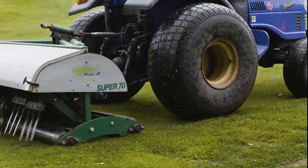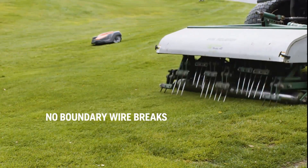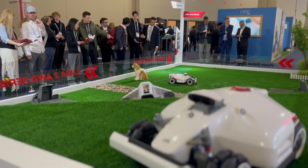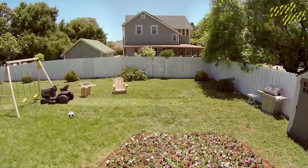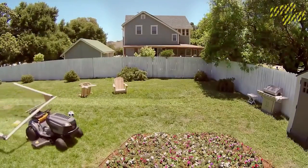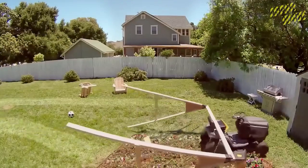The price of the EcoFlow Blade is $2,770. That's it for this video — I hope you enjoyed it and learned something new. If you did, please give it a thumbs up and subscribe to my channel for more videos like this. Leave a comment below and let me know which robot mower you like the most. Thanks for watching, and I'll see you in the next one!